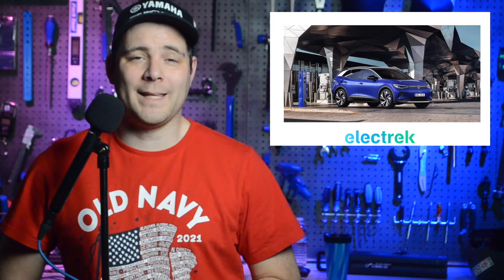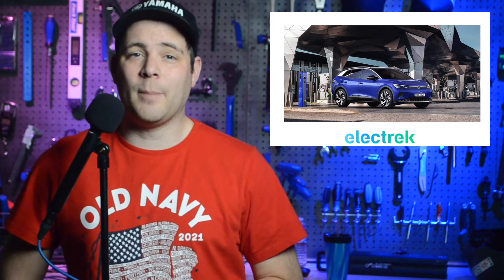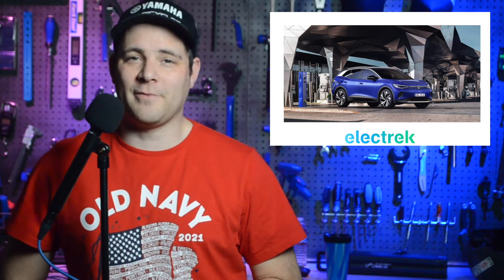The ID.4 was followed by the ID.3, with 76,000 deliveries, and the E.U.P. model with about 41,500 deliveries.